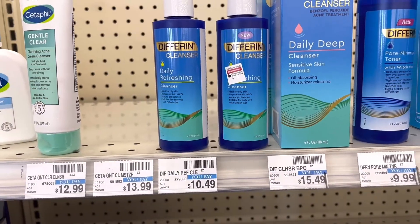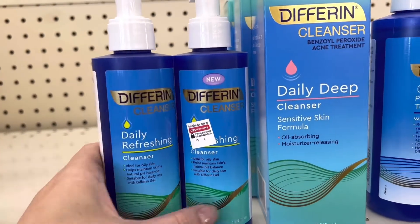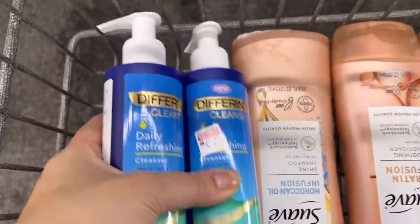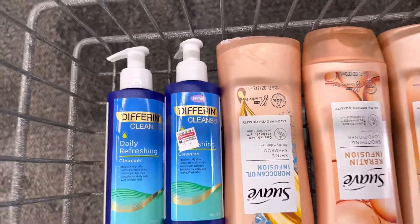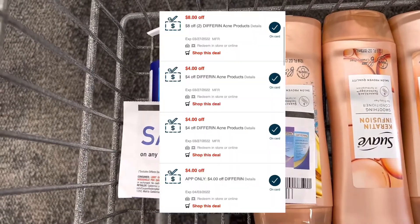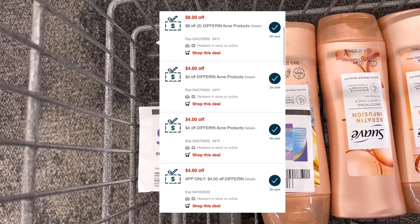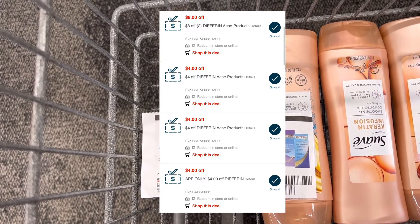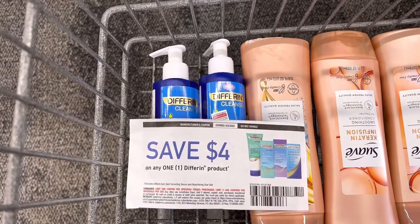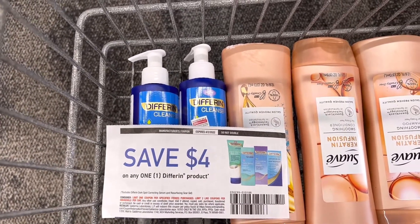Next, there's no deal on these products, but I have CRTs that will make them free for me. I'm going to grab two cleansers for $10.49 each — two will be $20.98. From the Save insert, I'll use a $4 insert coupon. I'll use four different CRTs: one for $8 off two and three $4-off different CRTs. Altogether that's $24 in coupons, so one of the CRTs will adjust down, making these completely free.